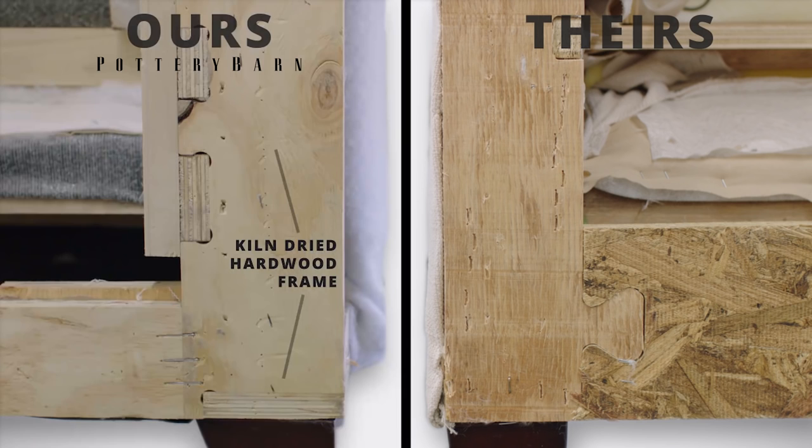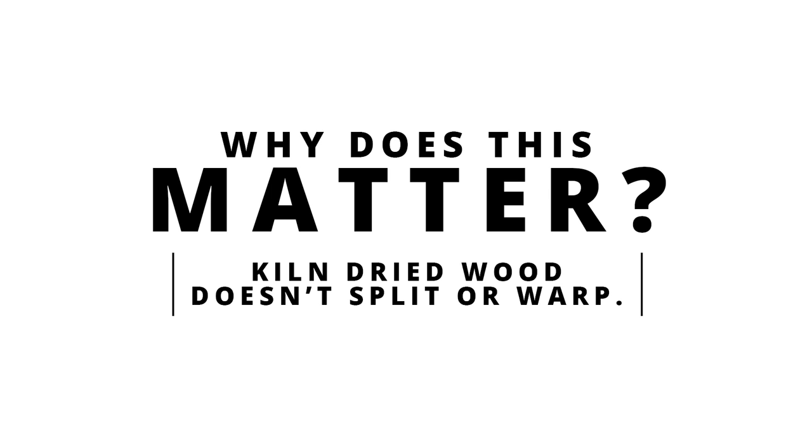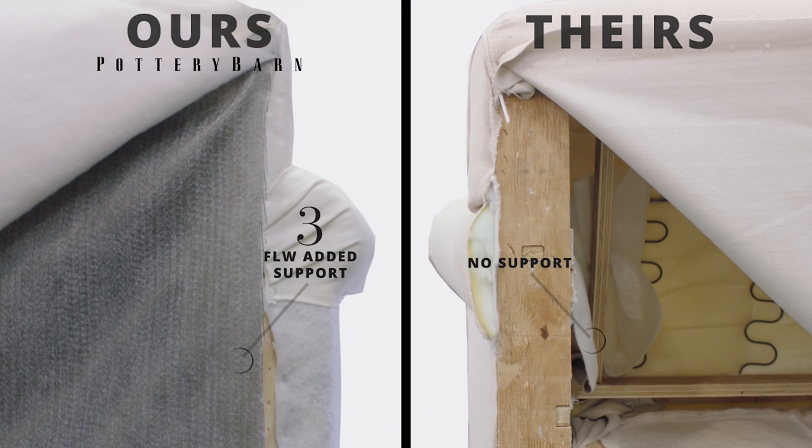We use wood that's been treated to prevent warping, splitting, or cracking. They use composite. We use high grade fabric and add layers of padding and support. They don't take those extra steps.